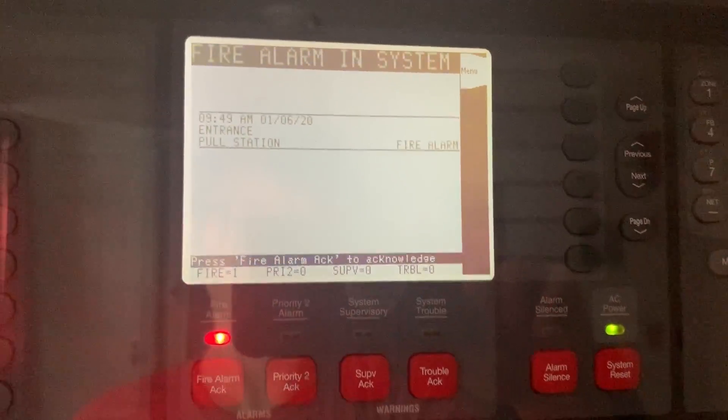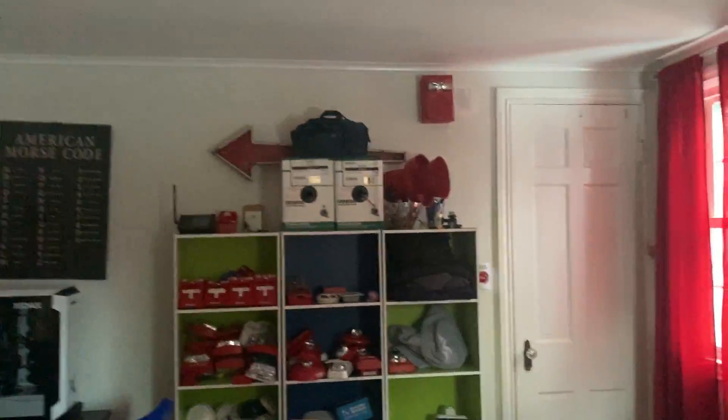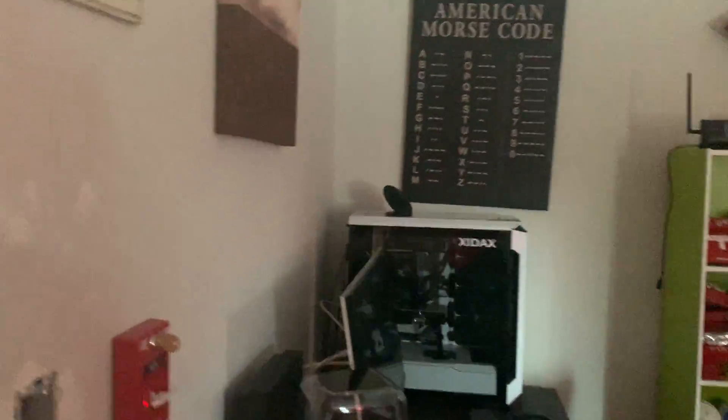Attention, attention, attention. An emergency has been reported. All occupants walk to the nearest stairway exit and walk down to your assigned re-entry floor or main lobby.